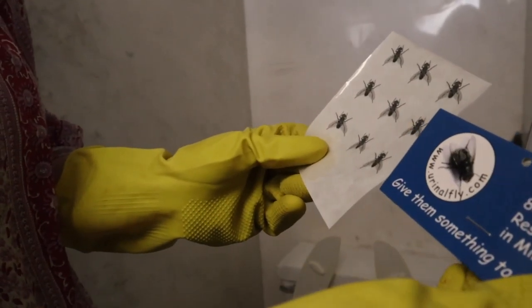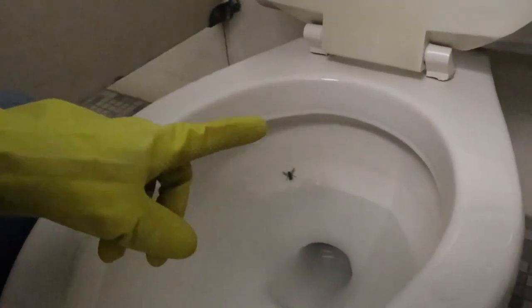Introducing the urinal fly — that's really what it's called — and like it says, it helps the restroom stay 80% cleaner because you give them something to aim for: a fly.